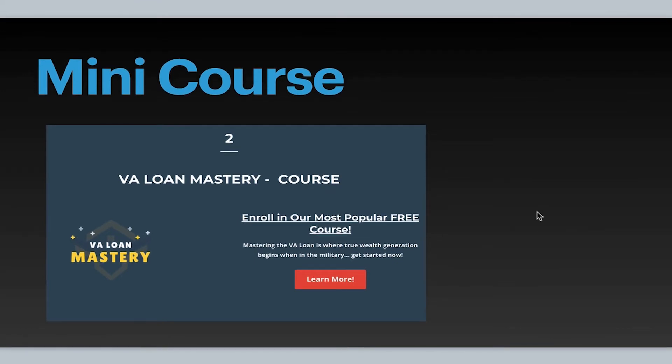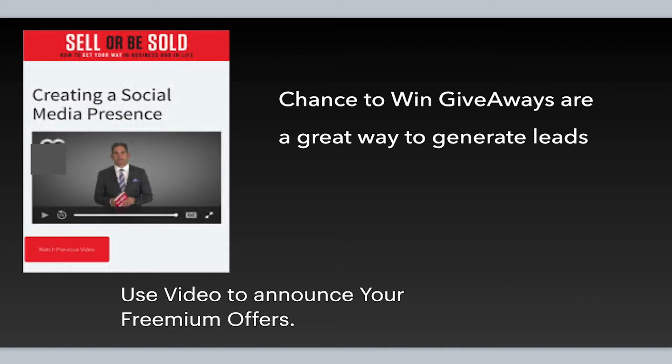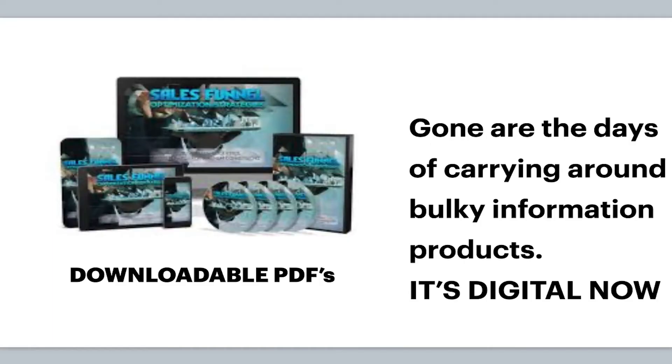A mini course — a miniature video series — is a great way to build trust. Active Duty Passive Income also offers a mini course, a free full course, and an e-book; they have lots of freemium offers. Giveaway videos are also a great way to deliver freemium offers — you can talk about the giveaway or the e-book through video, which is a stronger call to action and seems to work more effectively than text.